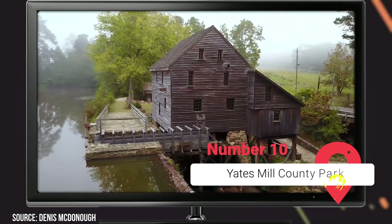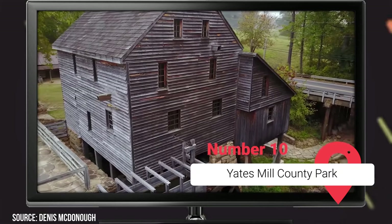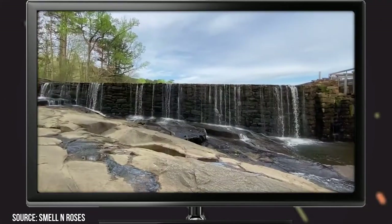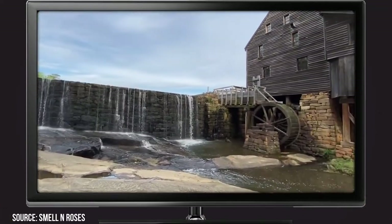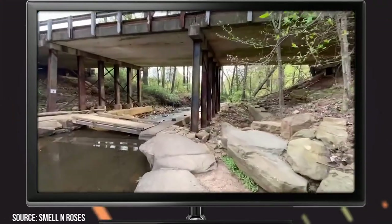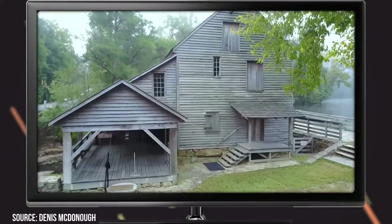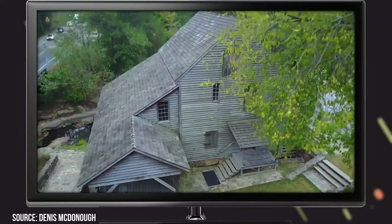Yates Mill County Park. This 174-acre environmental research center and wildlife refuge has a little bit of something for everyone. There are plenty of attractions here to keep you and your family busy for hours. They have a fully functional grist mill, a 24-acre pond, and miles of scenic trails. If you tour the park's mill, you'll learn all about its history and corn grinding process. You can also cast out a line from any of its two boardwalks if you're hoping to snag a big one.